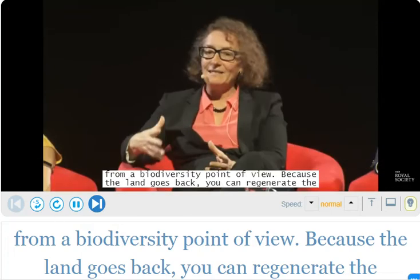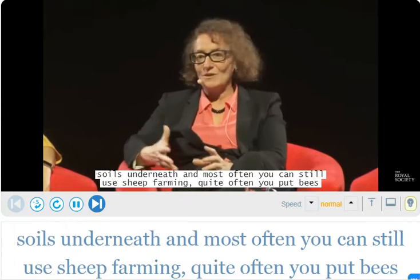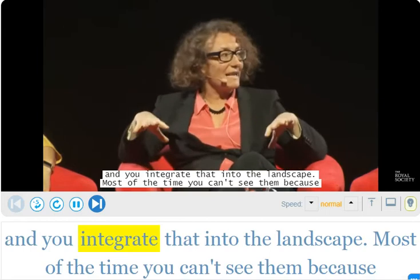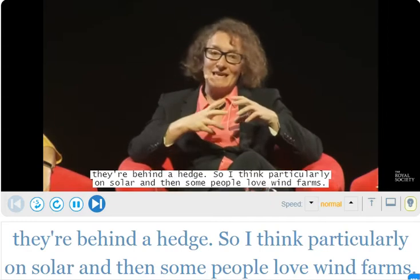Because the land goes back you can regenerate the soils underneath, and most often you can still use sheep farming. Quite often you put bees in and integrate that into the landscape, and most of the time you can't see them because they're behind a hedge. I think particularly on solar...